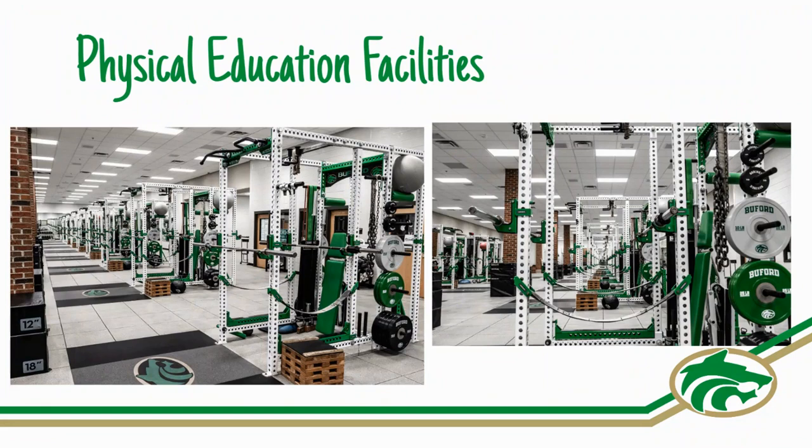The body sculpting and physical conditioning weight training classes take place in the athletic building weight room.